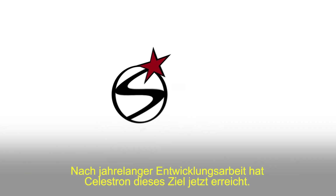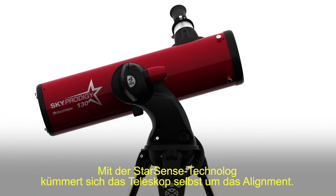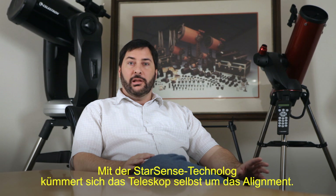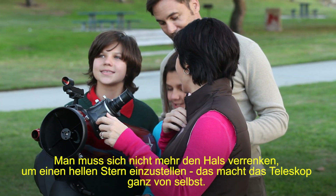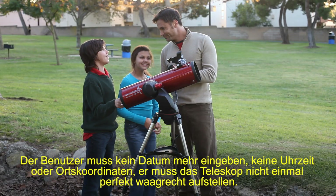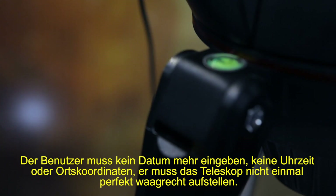Celestron has now acquired that technology through many years of development. With StarSense technology, the telescope aligns itself. You don't have to get a kink in your neck trying to line up to a bright star — this thing just does it on its own. The user doesn't need to enter a date, enter a time, enter a location, or level the telescope.